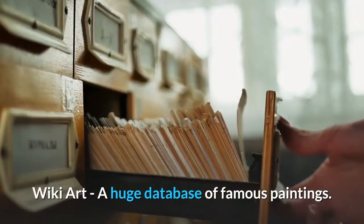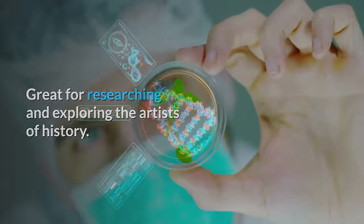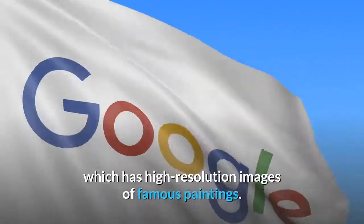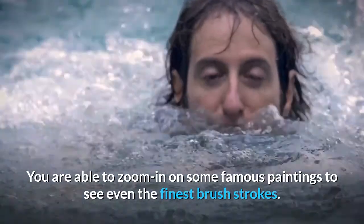Art History Websites. Wiki Art, a huge database of famous paintings — great for researching and exploring the artists of history. Google Art Project, an extremely useful resource which has high-resolution images of famous paintings. You are able to zoom in on some famous paintings to see even the finest brush strokes.